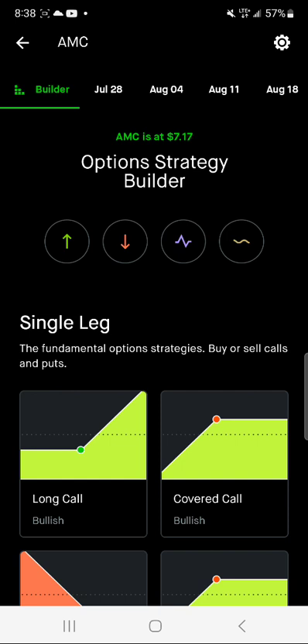Depending on the stock that you use will depend on how much collateral you would have to have if you're selling puts. When selling covered calls, you have to have at least 100 shares that you already own. But selling puts is the best starting strategy to use in order to begin trading because you don't necessarily have to have the shares.